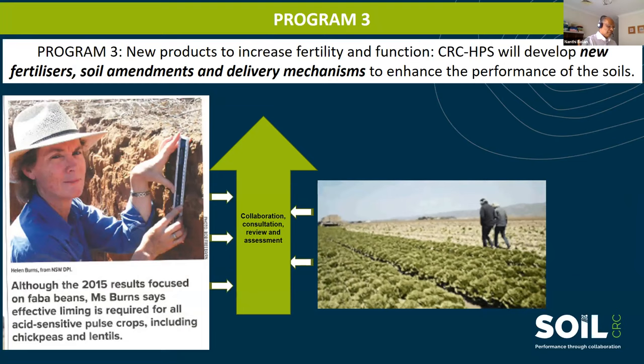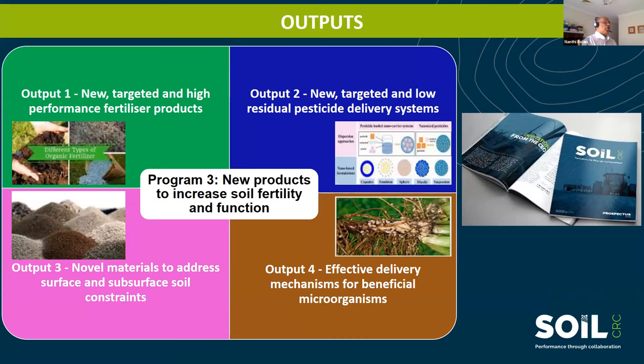There are four outputs in this program. Output one: new targeted and high-performance fertilizer products. Output two: new targeted and low-residual pesticide delivery systems. Number three: novel materials to address soil constraints. Output four: effective delivery mechanisms for beneficial microorganisms, including rhizobium bacteria.